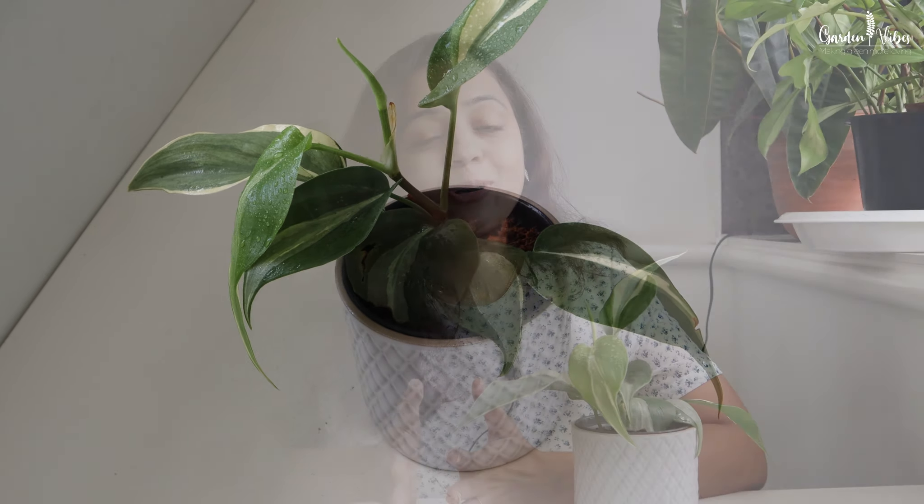Have you ever wondered what the name philodendron means? It comes from Greek — philo means love and dendron means tree, so philodendron means tree-loving or tree-hugging. These plants thrive in dappled light and often grow near trees, which is how they got their lovely name.